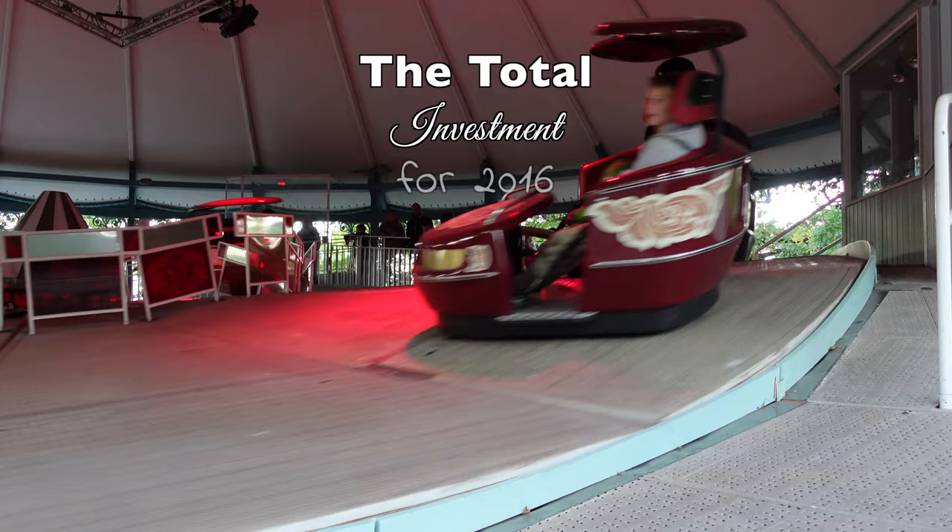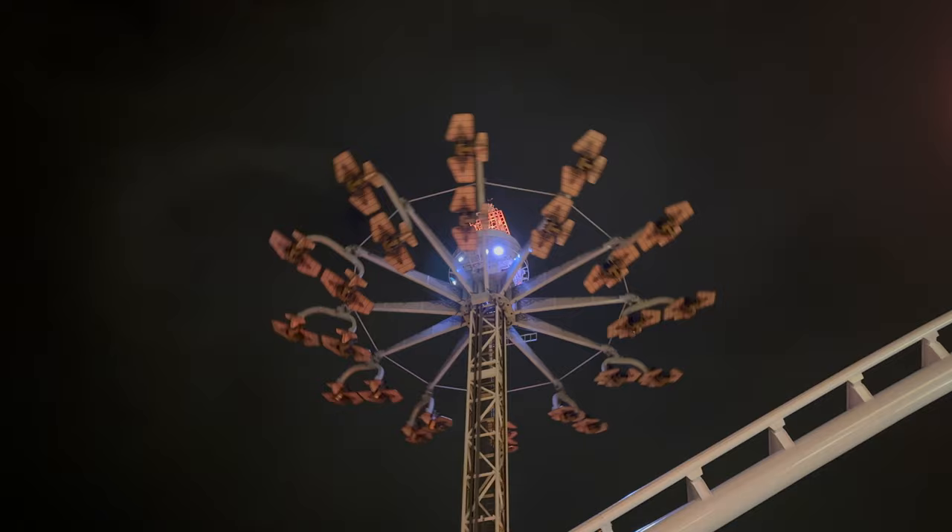Virvelvinden, an existing attraction, got a well-deserved facelift too. The total investment for 2016 came in at a whopping 170 million Swedish crowns.